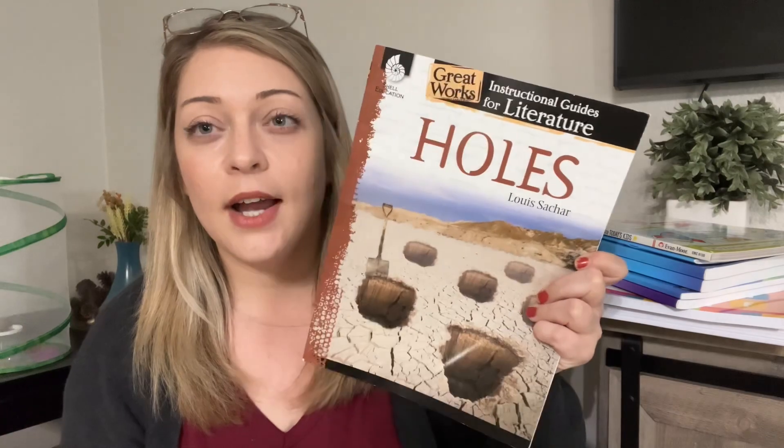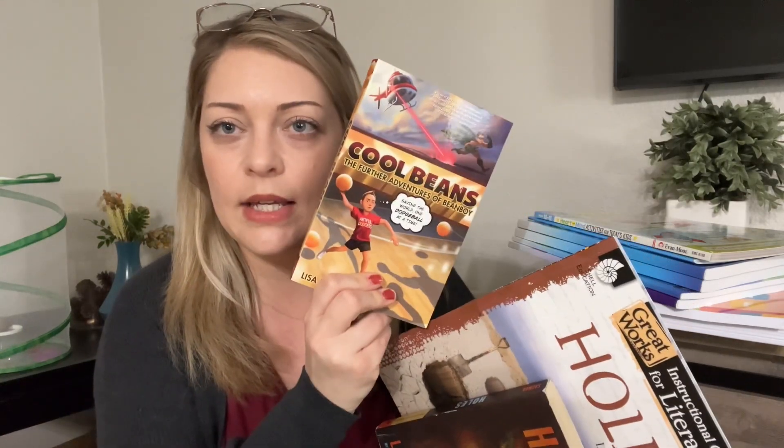These ones don't really go along with the history, but Holes — I got the literature guide for that one — and then just a fun one, Cool Beans. So those are the readers he has. I really just want him to read for fun. Bookshark kind of overwhelmed us with all the reading they included, so we didn't pick that many. Right now he's reading The Hobbit — I just want him to read for fun, not be so overwhelmed.